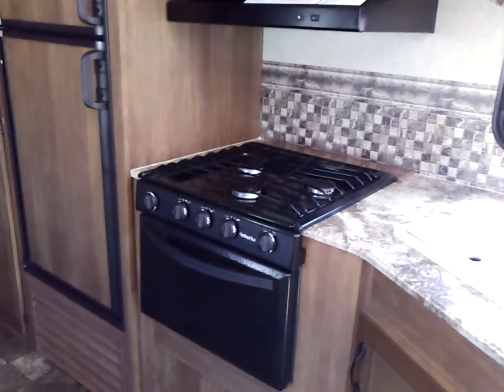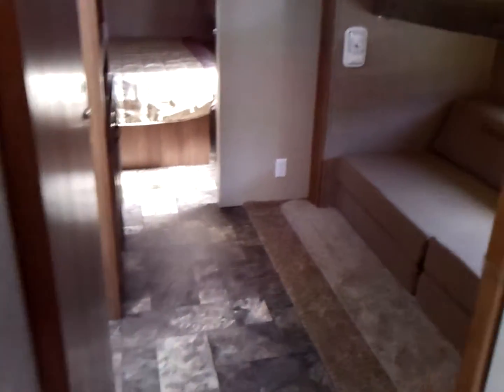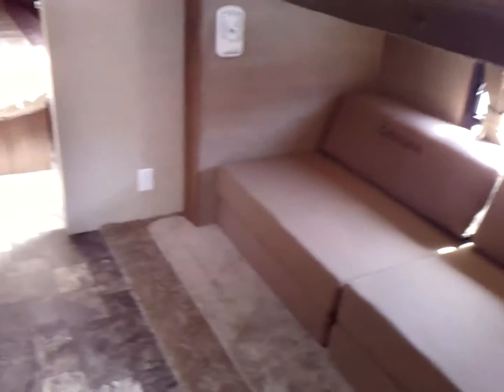You have the upgraded 15,000 BTU air conditioner. But then this is where it gets really unique — you walk through this hallway and off to your right you have another slide room with bunk beds. Across from the bunk beds is another entertainment area with space for a television.